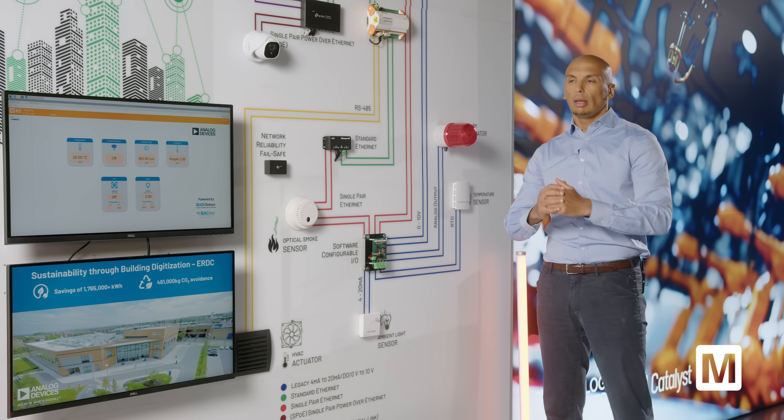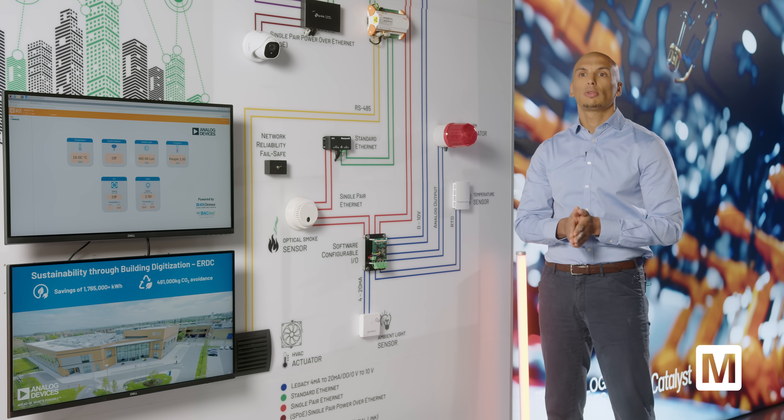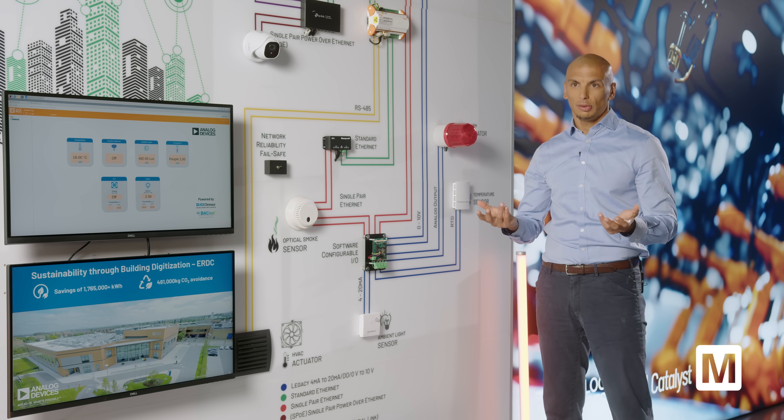All of this will enable us to deploy much more intelligent and sophisticated systems using the Internet of Things.